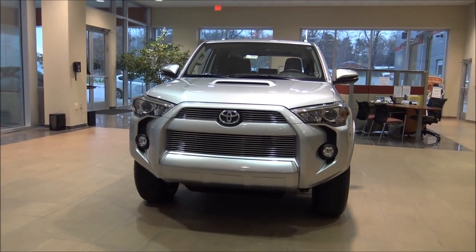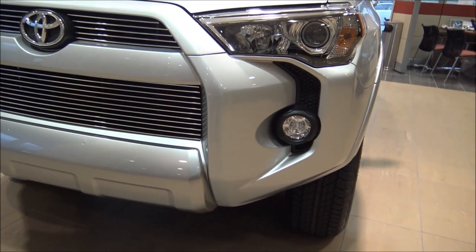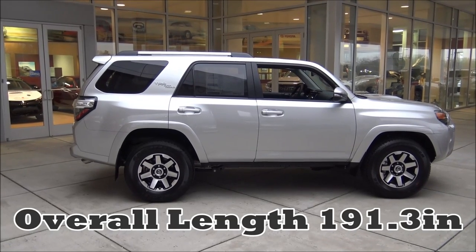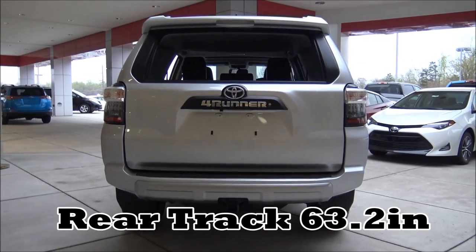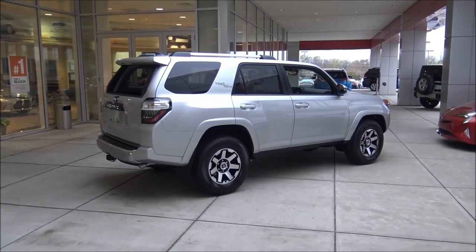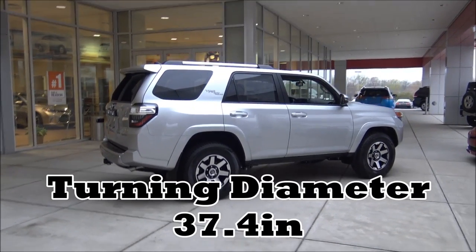The front of this thing just looks so cool — I love how aggressive it looks. I also like how high those fog lights are; some fog lights on cars are so low they're not as effective, but these are at a good height. The overall height is 71.5 inches, overall length 191.3 inches, front and rear track both 63.2 inches, overall width without mirrors is 75.8 inches, minimum ground clearance is 9.6 inches, wheelbase is 109.8 inches, and the turning diameter curb to curb is 37.4 inches.